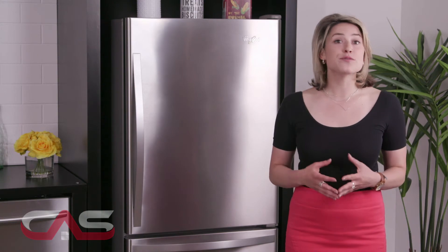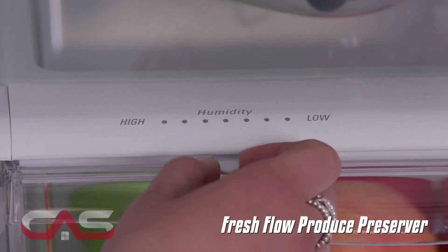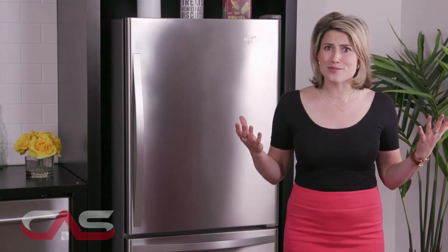You can also extend the freshness of produce up to 4 days longer with the Fresh Flow Produce Preserver, which is a filter that absorbs excess gas that causes fruit and veggies to spoil, like eggplants and rhubarb.